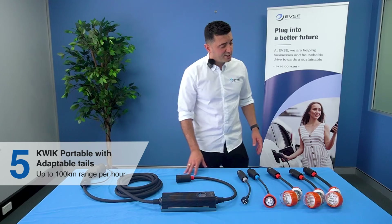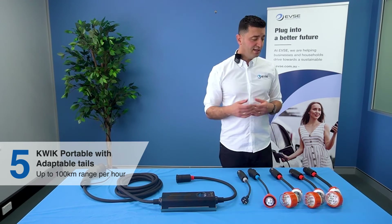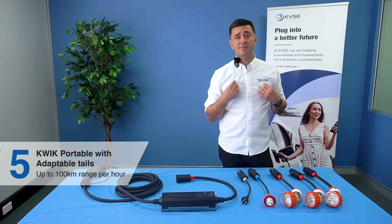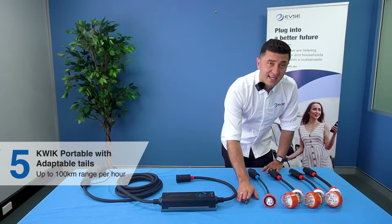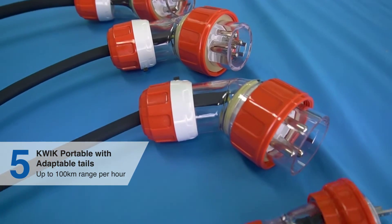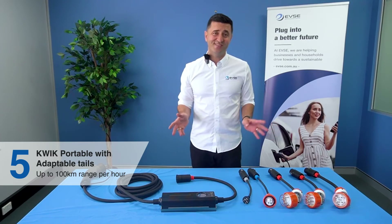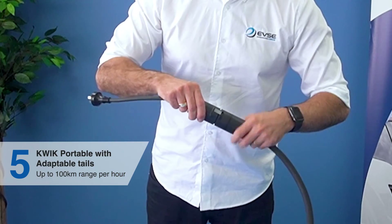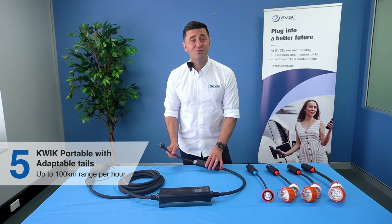The Tails are what make this product super special. Anyone who travels a lot or is out on the road or in the country needs a product like this to get out of situations where they may not have access to a charger. It comes with a 10 amp, a 15 amp, a 32 amp single phase, a 20 amp three phase, and a 32 amp three phase tail — covering pretty much all the power points available in Australia. You simply connect the tail you want to use and the unit automatically adjusts the power based on the tail plugged in.